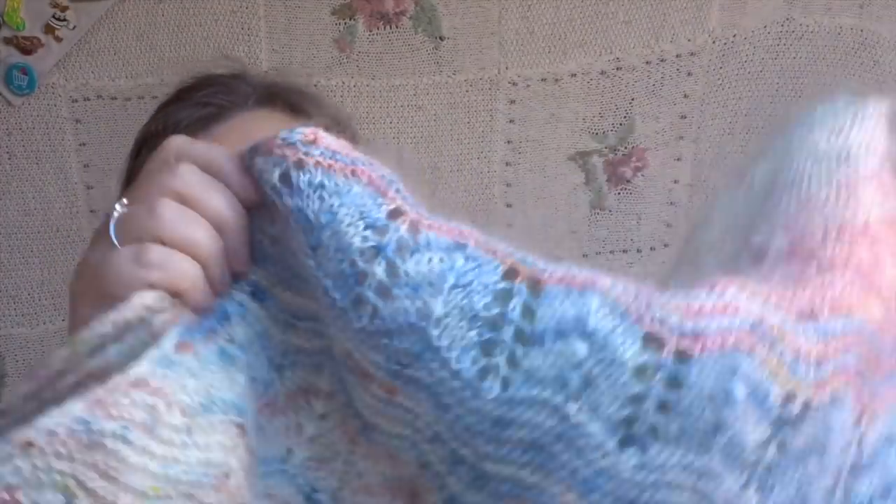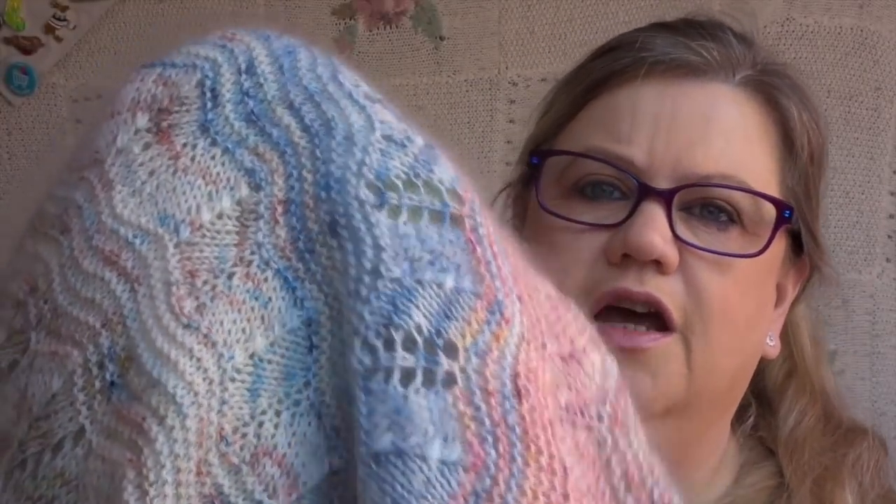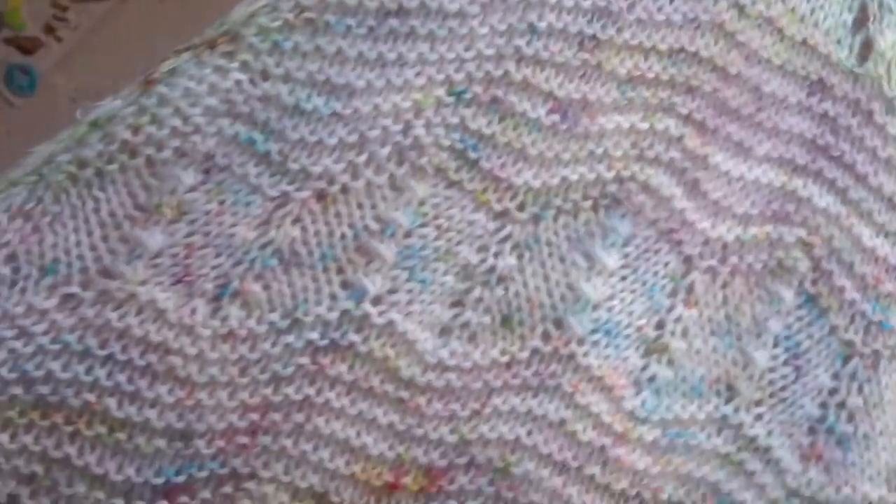Day two is shawl day, and it's my very exciting FO of the week. It is my Dust of Snow wrap by Helen Stewart of Curious Handmade, done in minis from my advent calendar from Hedgerow Yarns, held together with mohair. It is absolutely gorgeous — I absolutely love it. I took some photos yesterday so I'll put those in either here or at the end depending on my mood when editing.